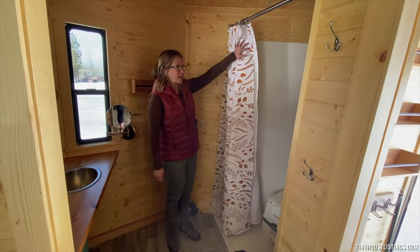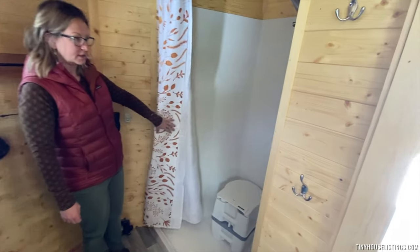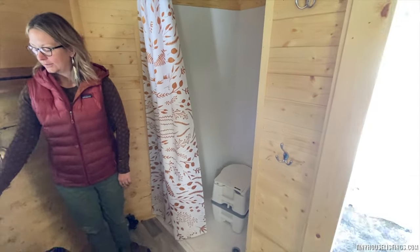It has a roll-in shower, a roll-in sink, and a cassette toilet.